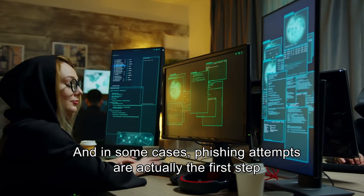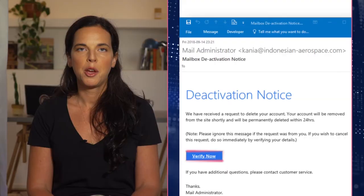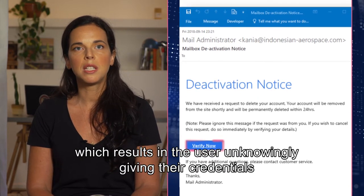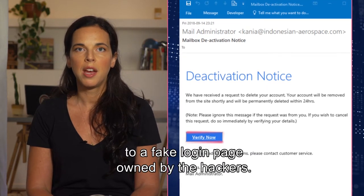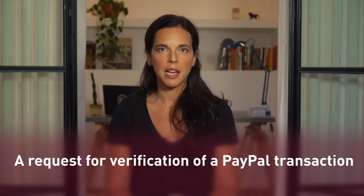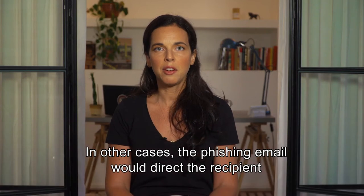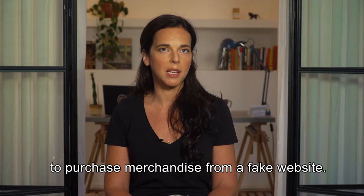In some cases, phishing attempts are actually the first step in a bigger plan of attack. Phishing emails typically ask recipients to log in to an account, which results in the user unknowingly giving their credentials to a fake login page owned by the hackers. Some examples include links to files allegedly hosted on Google Drive, a request for verification of a PayPal transaction, or an invitation to a session on Microsoft Teams. In other cases, the phishing email would direct the recipient to purchase merchandise from a fake website.